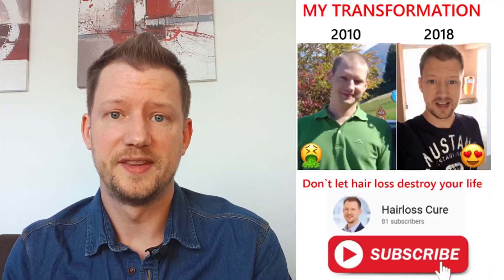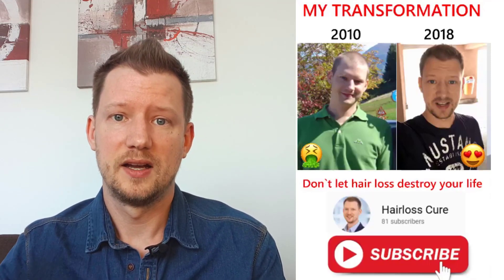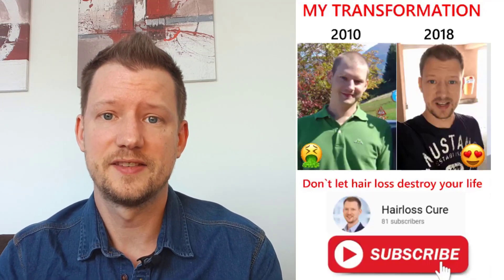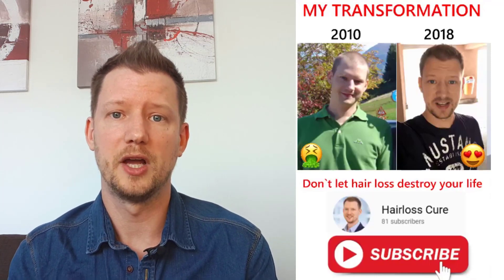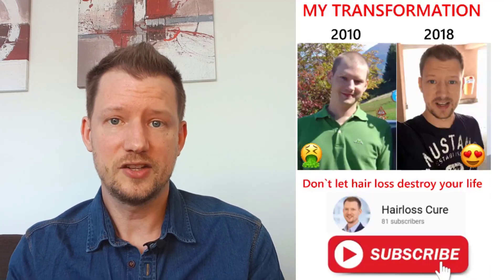Hey everybody and welcome to my newest video. Believe it or not, but this was me a few years ago and I could achieve this goal with my all natural solution and my all natural treatment. You can also make that change.